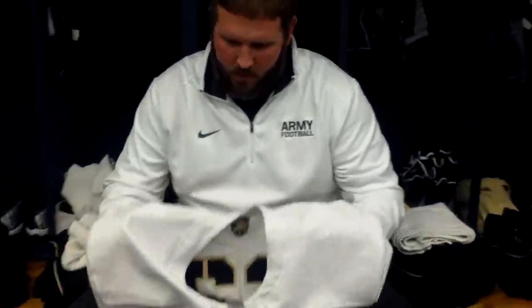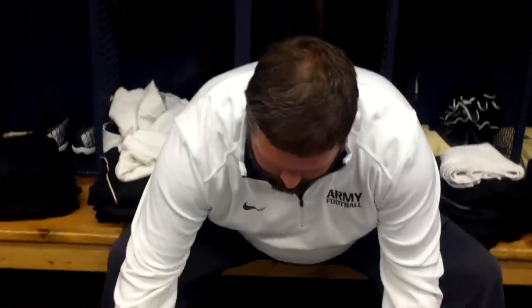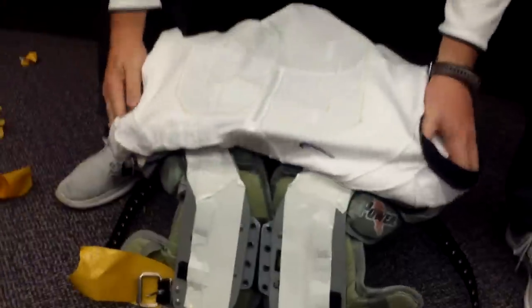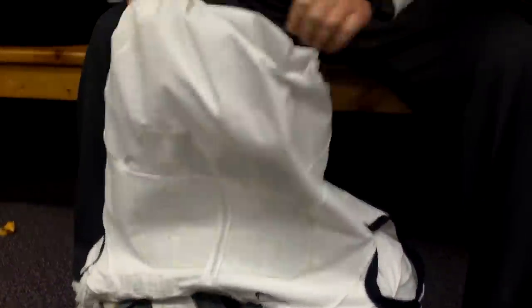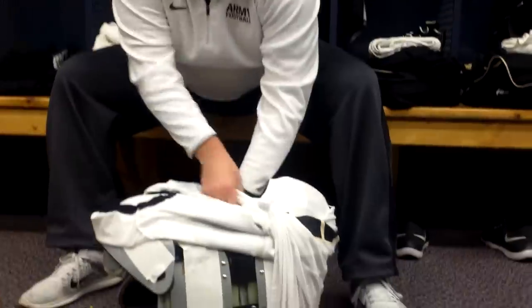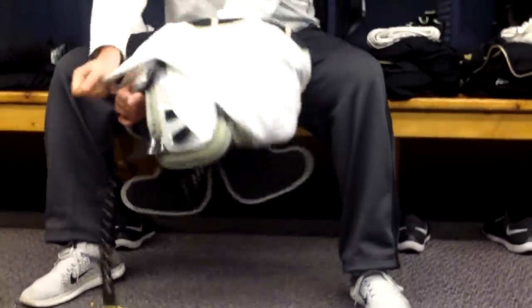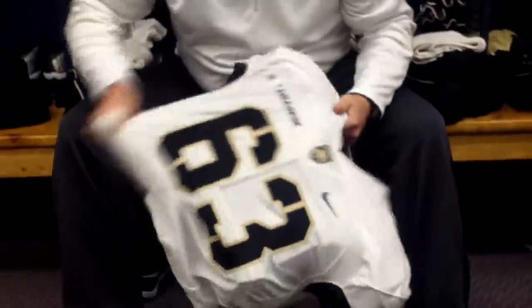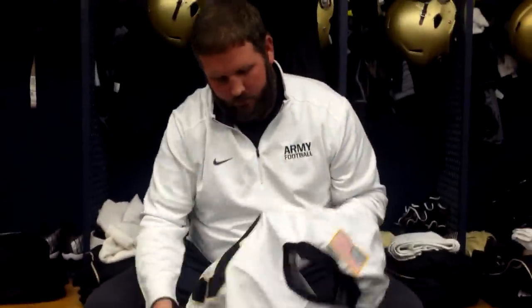We're here with Clay — this is his 11th year as a football manager, first year with Army. Clay is putting a jersey on taped pads. This is quite the trick, let's watch this. He's going in, he follows through from the back. 8 seconds, 9 seconds — and just like that, probably a new football equipment record. Pow! 15 seconds — jersey on taped pads. That's Clay for you guys.